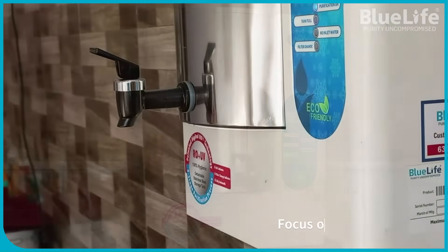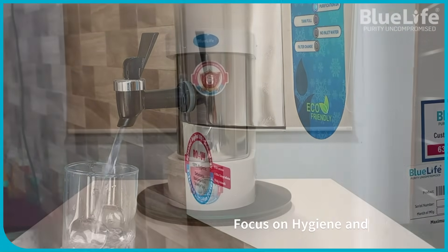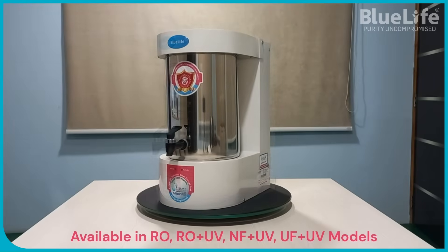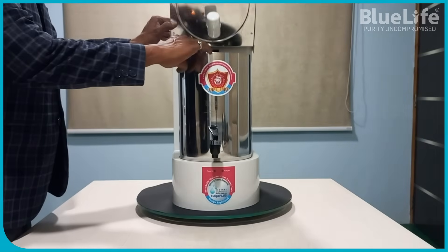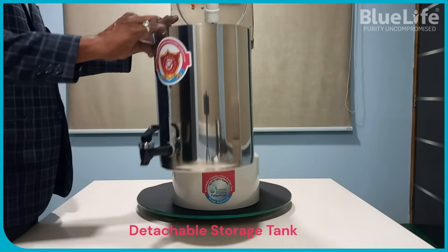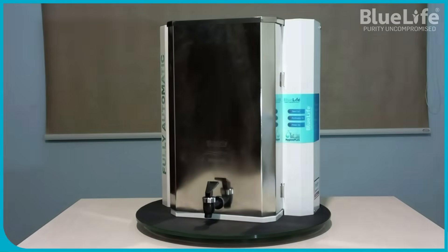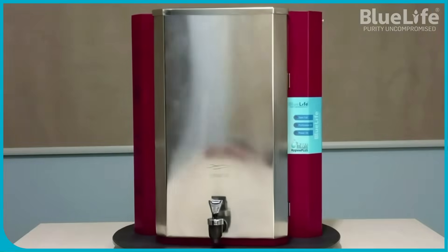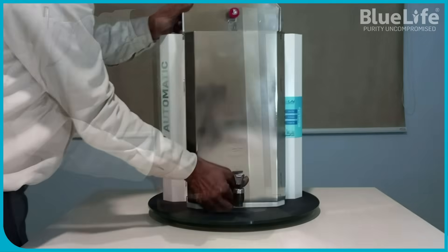4. Focus on Hygiene and Quality. BlueLife emphasizes its objective of providing pure and 100% hygienic drinking water, a commitment reflected in its use of premium raw materials and focus on advanced purification processes. Some models also feature a 50% recovery rate, promoting water conservation by generating less wastewater compared to conventional RO purifiers.